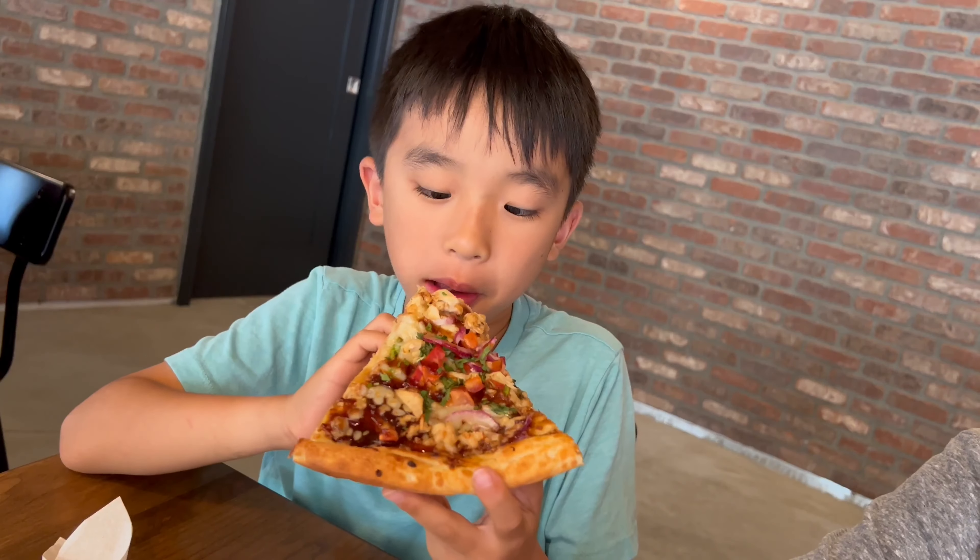First I'm going to try the pasta. They also have other sauce options. The beef and red sauce is so good. Meatball time.